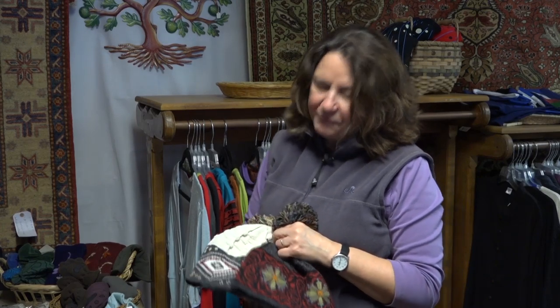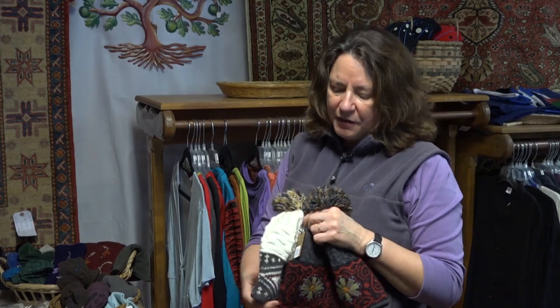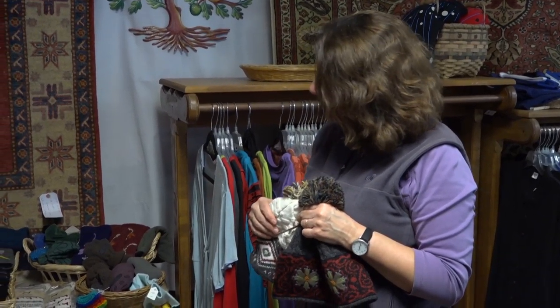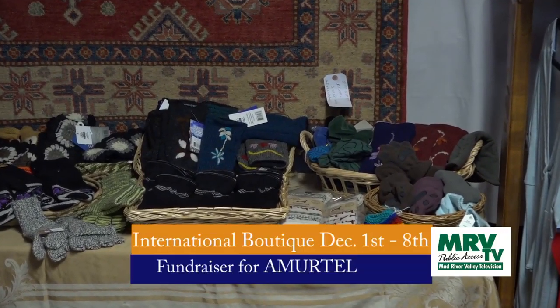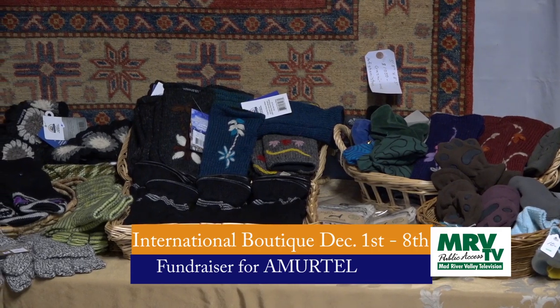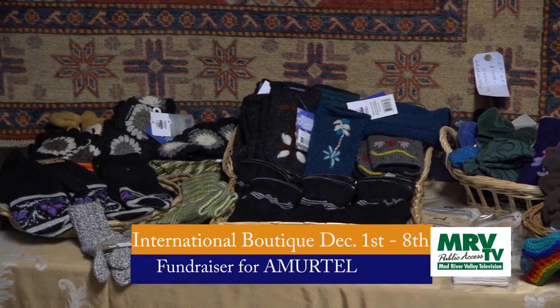This year we have some beautiful alpaca goods from Peru — very soft hats that are fleece lined. We also have from Peru some beautiful hand warmers, wrist warmers, and gloves. We have socks made from alpaca wool, and we also have some nice fleece-lined wool items from Nepal — hats, gloves, wrist warmers, leg warmers. Pretty much we've got you covered.